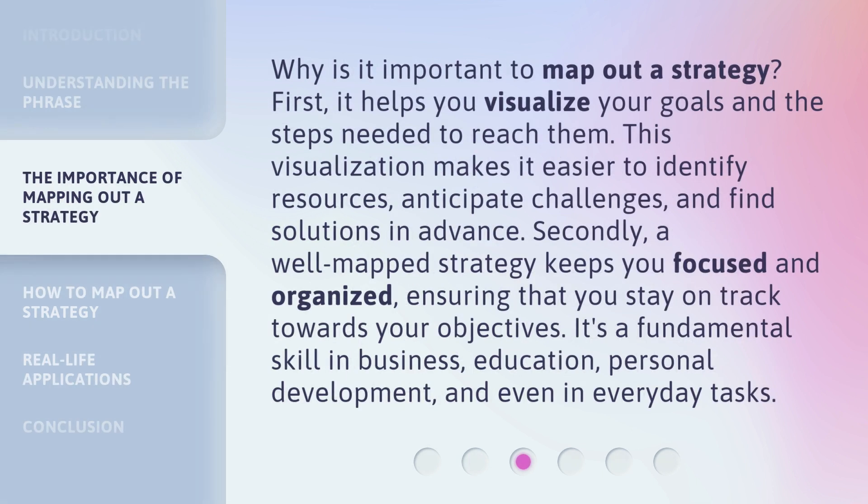Why is it important to map out a strategy? First, it helps you visualize your goals and the steps needed to reach them. This visualization makes it easier to identify resources, anticipate challenges, and find solutions in advance. Secondly, a well-mapped strategy keeps you focused and organized, ensuring that you stay on track towards your objectives. It's a fundamental skill in business, education, personal development, and even in everyday tasks.